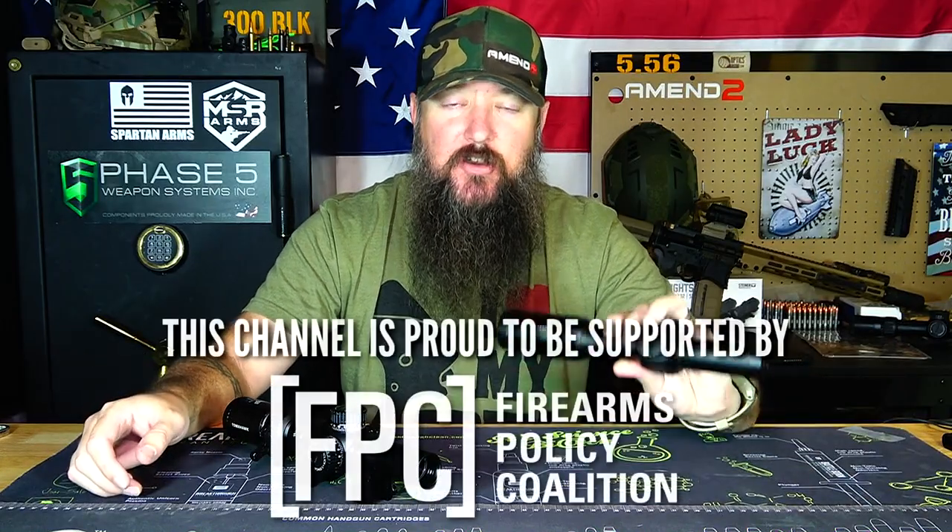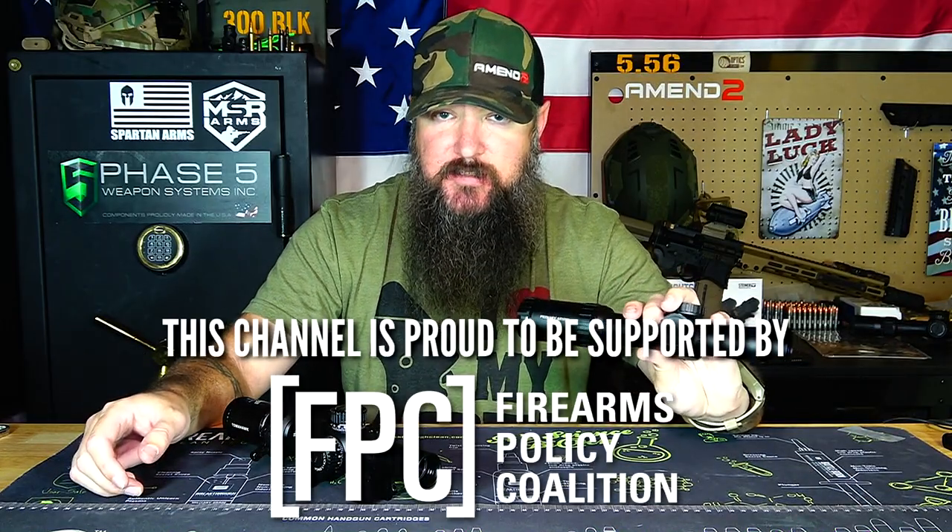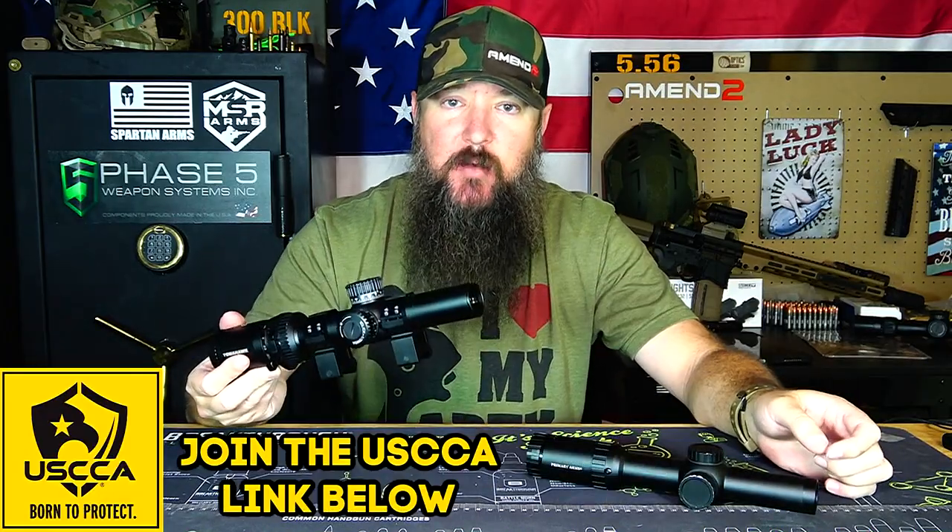Hey everybody, it's The Daily Shooter and today I've got a comparison between two different very popular LPVOs. These are both 1-8s. We have the Primary Arms 1-8 with the ACSS reticle and we have the Swamp Fox Optics Tomahawk 1-8 with the Gorilla BDC reticle.